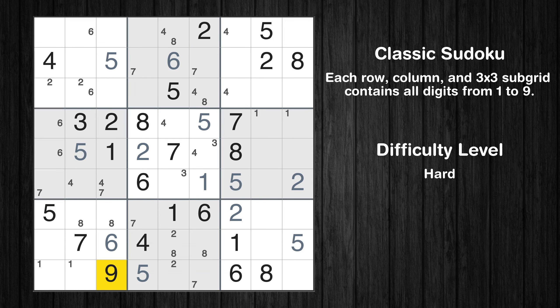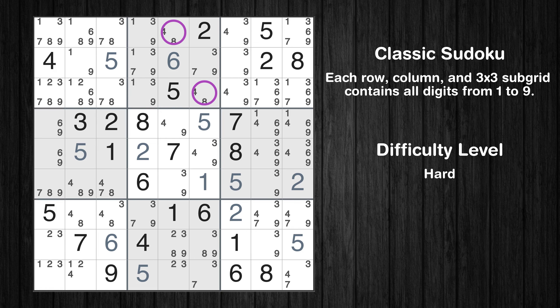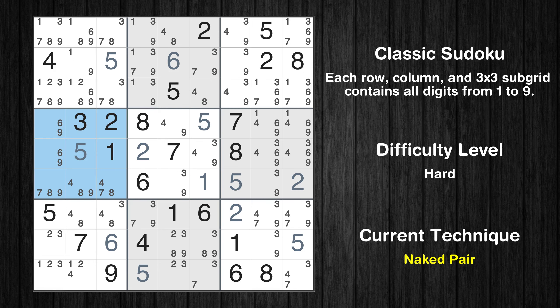Let's move to number 9. The next solve techniques need to be based on the candidates. All candidates have been filled in. The cells marked in purple have been skipped as they already contain number pairs. There is a naked pair in box 4. We have 2 cells with only 2 possible values to be placed there. The candidates 6 and 9 can be removed from all other cells in the same box.